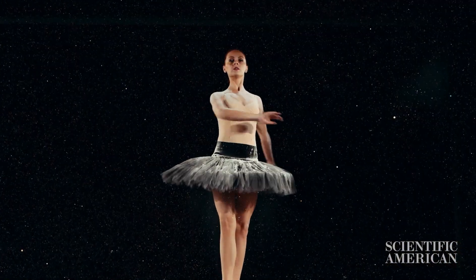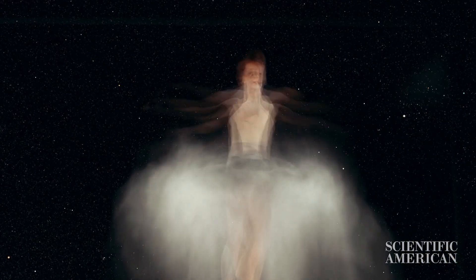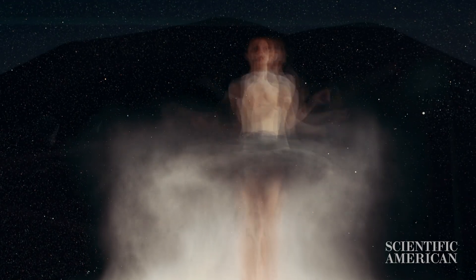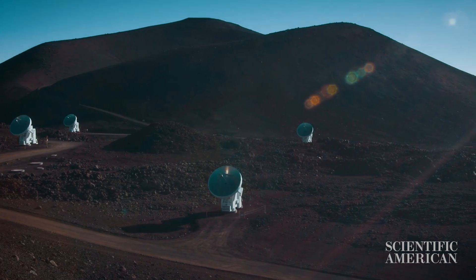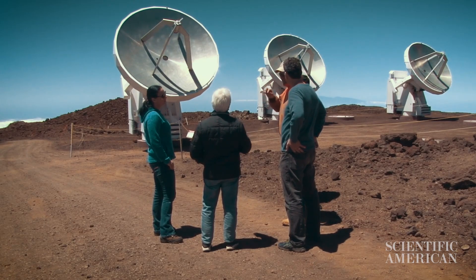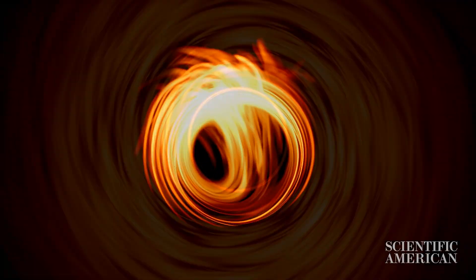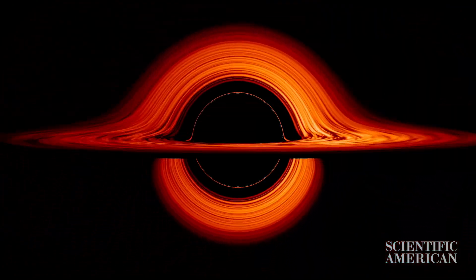Think of it like taking a long exposure photograph of a dancer — because the black hole changes more quickly, it's more difficult to photograph. The astronomers say that in the future, as they add more observatories to the EHT, they'll even be able to make movies of Sagittarius A star. What would that look like? Videos of matter circling the drain before falling into the abyss.